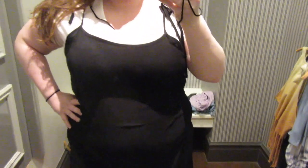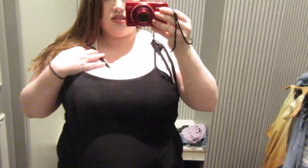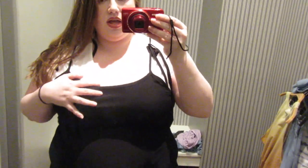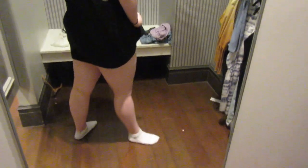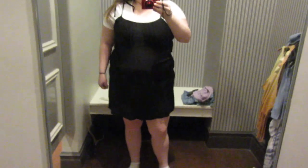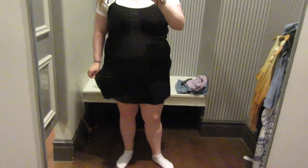Now I have another dress — this is a 2X, $19.90. It's some kind of rayon material and it has no give whatsoever. I definitely feel like if I bent over I would be flashing someone in this. But I do like how it's got a little movement here.